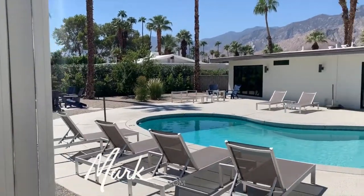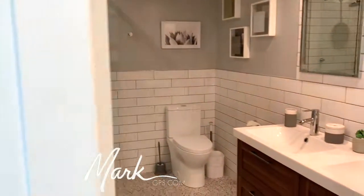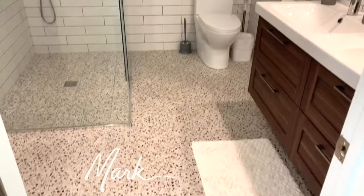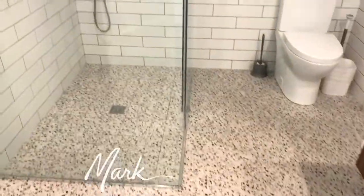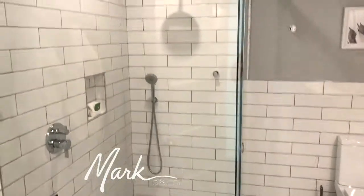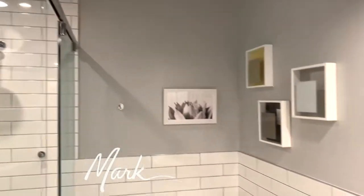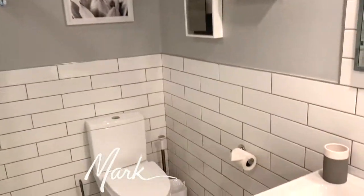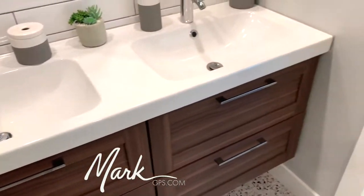Moving back inside, coming off the living room, I'm going to show you the bathroom and bedroom combinations. The first hall bath is done really great — there's terrazzo tile on the floor, and a nice freestanding shower surround. I really like the large subway tile that's been used. The vanity is actually from IKEA but it looks really good.